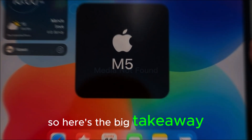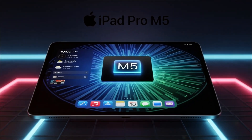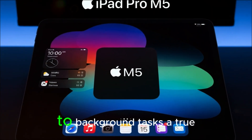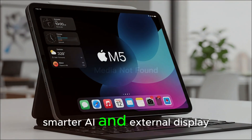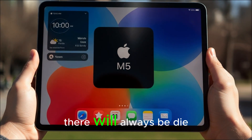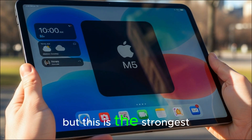Here's the big takeaway: iPadOS 26 is not just an update, it's a redefinition. Apple is finally making the iPad stand tall as more than just a tablet. From resizable windows and proper menus, to background tasks, a true Finder, smarter AI, and external display support — this is the clearest sign yet that Apple wants the iPad to be seen as a real computer alternative. Sure, it's not perfect, and there will always be die-hard MacBook or Windows users. But this is the strongest case Apple has ever made for the iPad as your next computer.